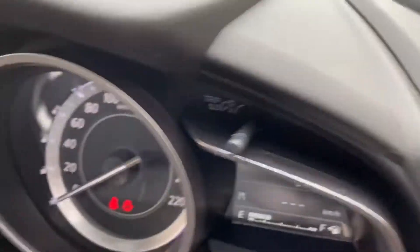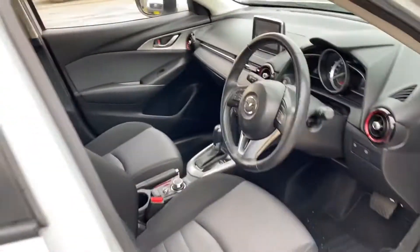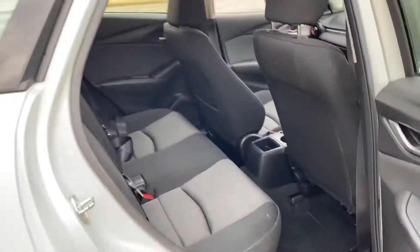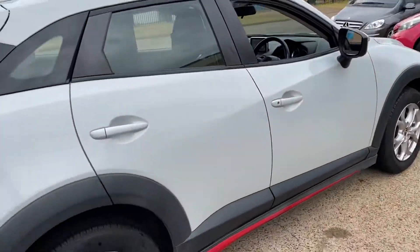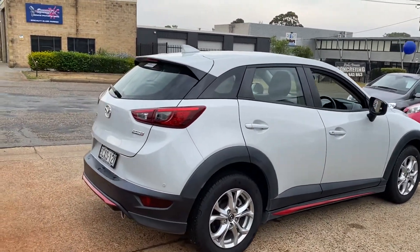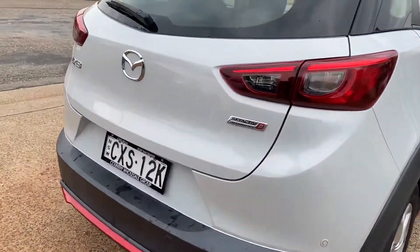Very low kilometres — 58,000 km. A great compact sports SUV with all the features you've come to expect in such a stunning looking car. 2015, 58,000 km — this Mazda CX-3 Diesel is outstanding.